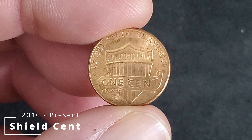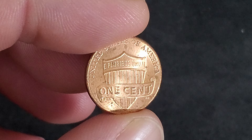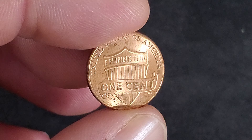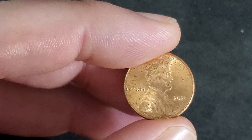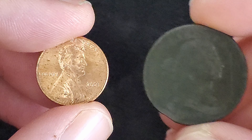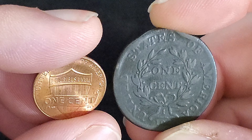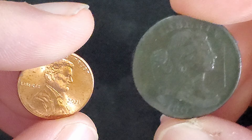The cent, to quote the Presidential One-Dollar Coin Act of 2005, shall bear an image emblematic of President Lincoln's preservation of the United States of America as a single and united country. Of course, all good things must come to an end, and as costs continue to rise and the purchasing power of the cent diminishes, there have been calls to end mintage of the one-cent piece. Perhaps eventually this will happen, but as for now, the cent continues to be minted — and left in gas station parking lots around the country.